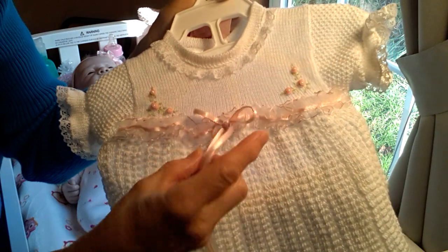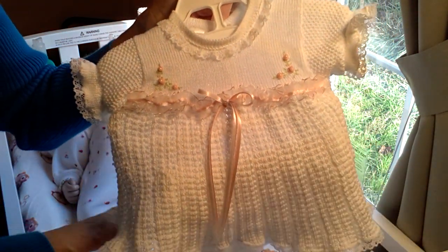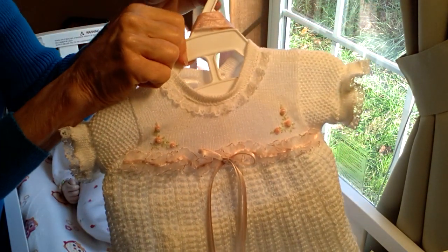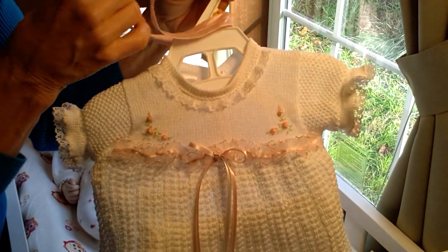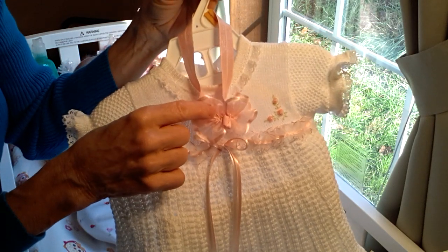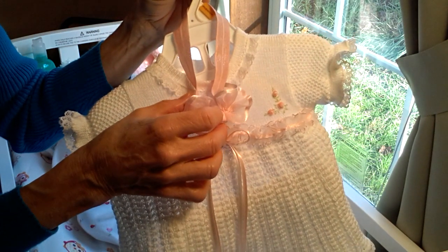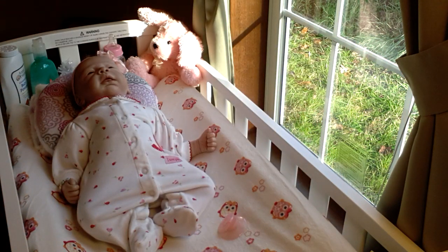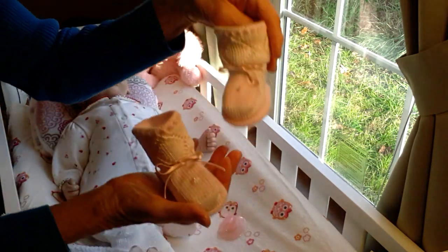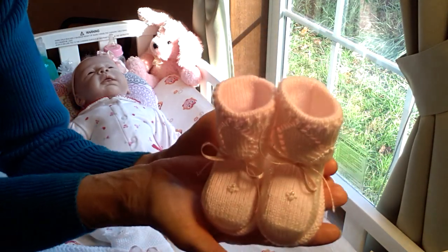And the lace and the ribbons. Of course, all of you who have seen my videos know I love all those cute little feminine baby girl touches. I thought I would top it off with this color of a bow. Sophie is already wearing this bow, so I'm just going to go ahead and keep that on her. I'll also show you these little knitted shoes — they came with the dress.